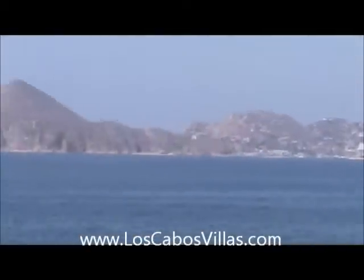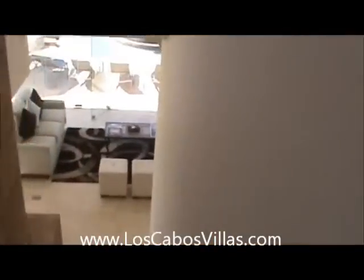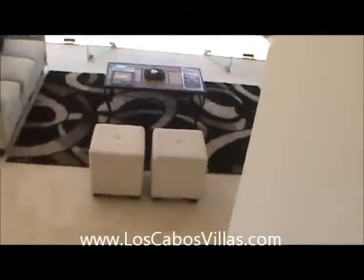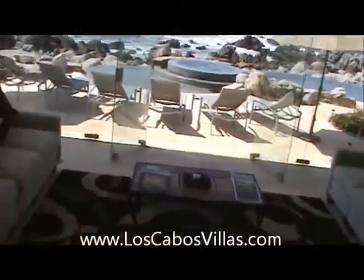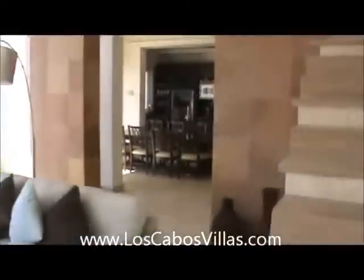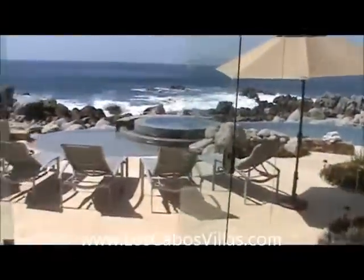I'm going to go down and show you one of the bedrooms. There's three up — there's one on this floor, two above — and then there's an apartment that's really nice. Here we come down the stairs to the living room, kitchen area, and the pool area.